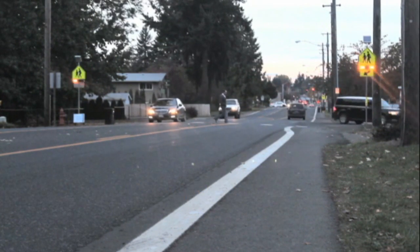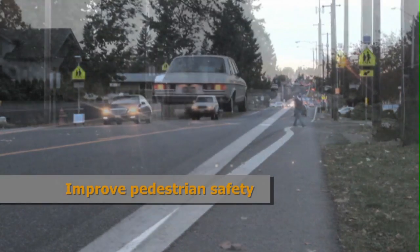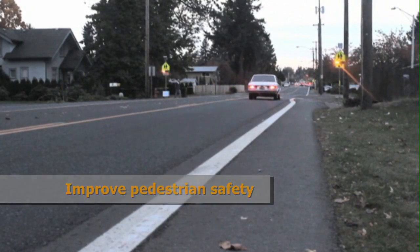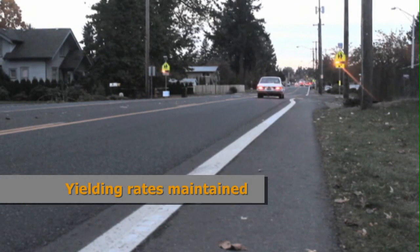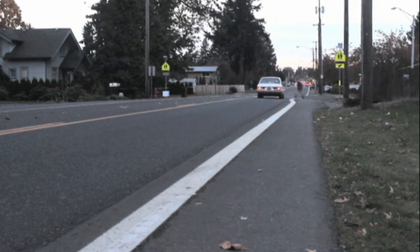by up to 96% in some locations, improve pedestrian safety even across higher-volume multi-lane roads, and that yielding rates are maintained years after beacons are first installed.